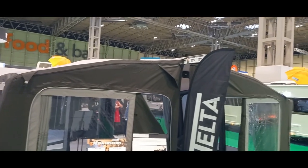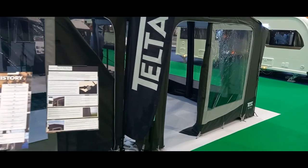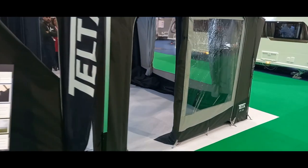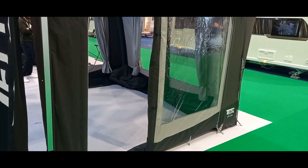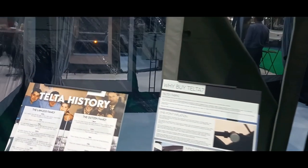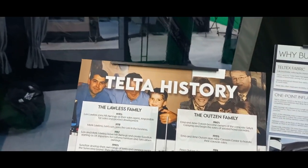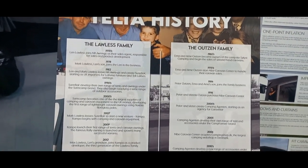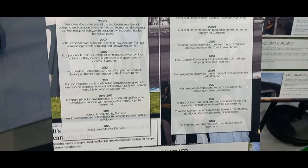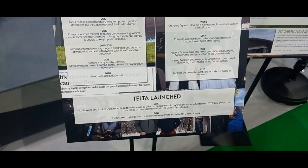And this is Telta. It was never heard of before — it's a relatively new brand, although they've worked in the industry for years. A little bit of history though: Telta was launched in 2022.